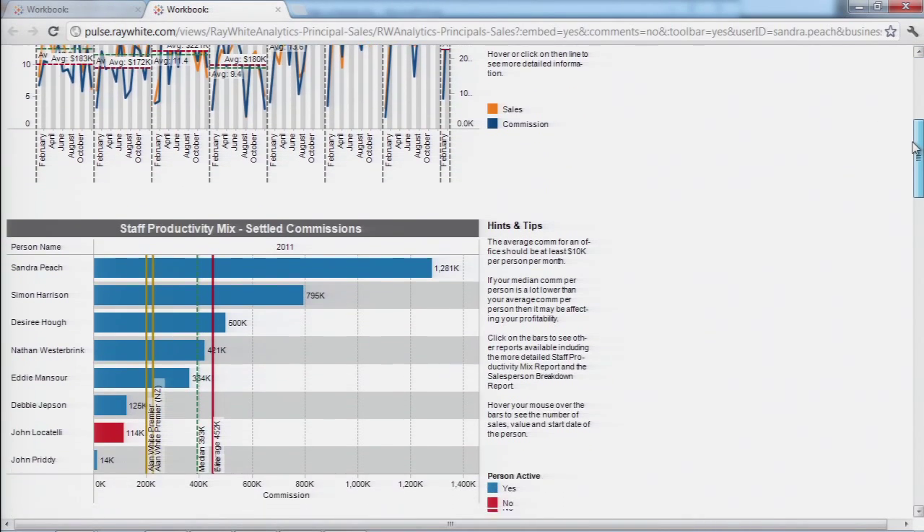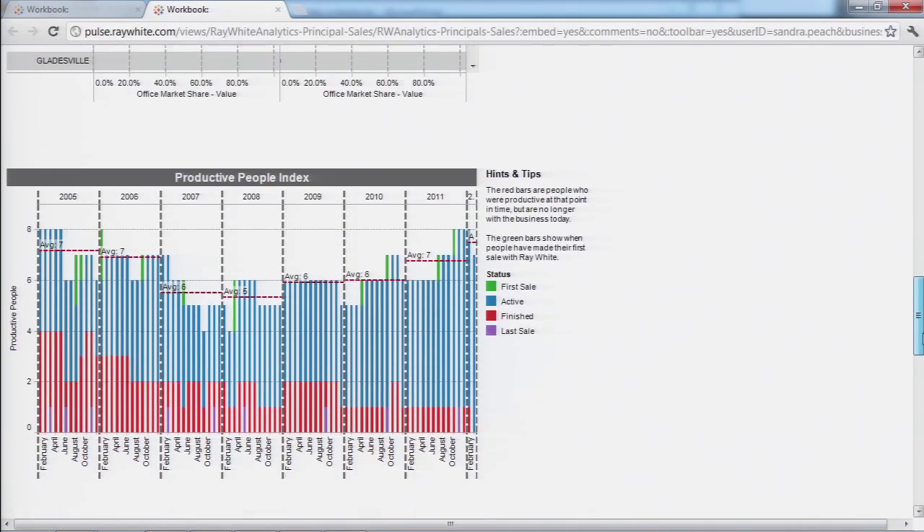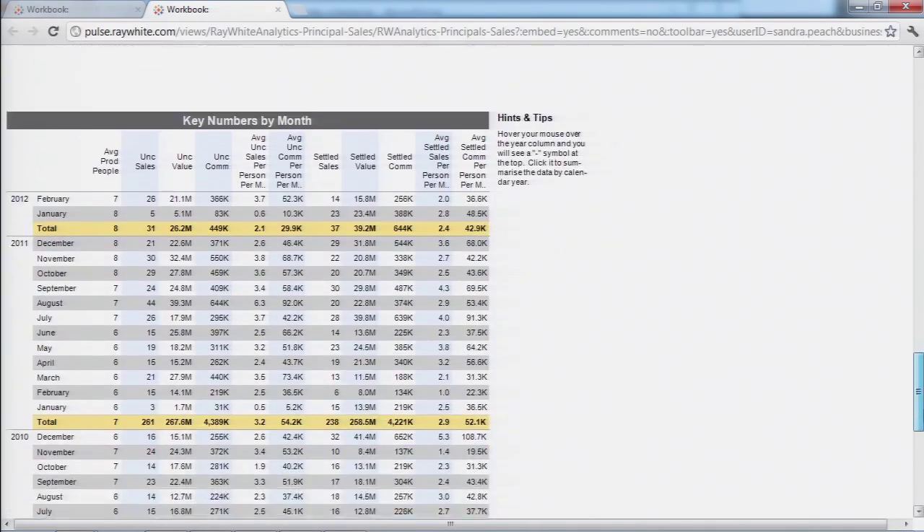And that's everything from market share, which is our key KPI, right down to salesperson performance and overall office performance in the market. Our salespeople use the information to get their own sales information and compare themselves year on year and measure their own KPIs that way.